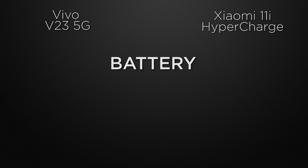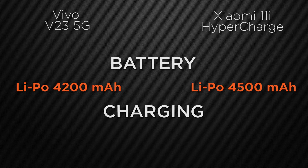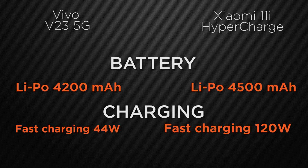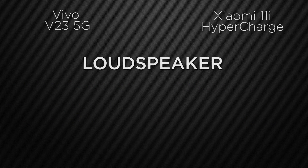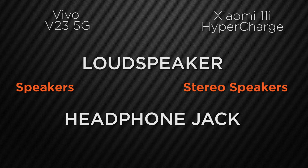For battery, V23 has 4200mAh while 11i has 4500mAh, so the winner is 11i for bigger battery capacity. For charging speed, V23 has 44-watt fast charging whereas 11i has massive 120-watt fast charging, so clearly 11i wins as it charges the device much faster. V23 has normal speakers while 11i has stereo speakers, so 11i wins for immersive sound. V23 lacks a 3.5mm headphone jack while 11i has one, so 11i wins.